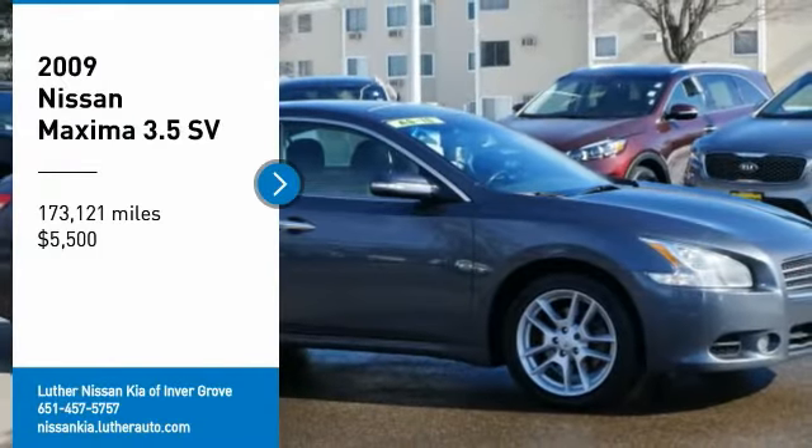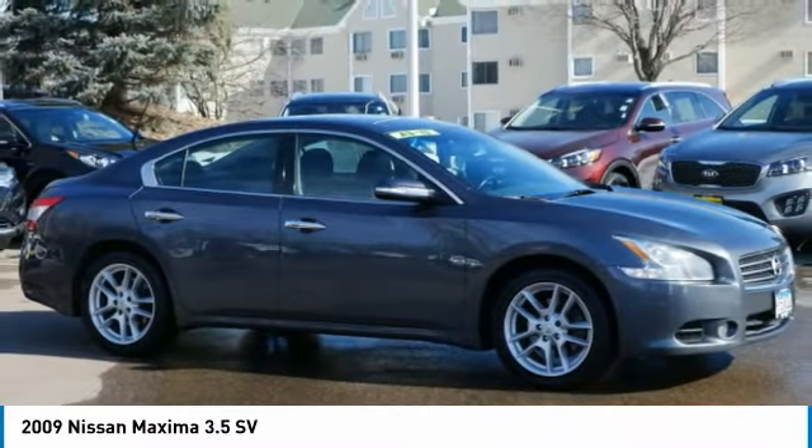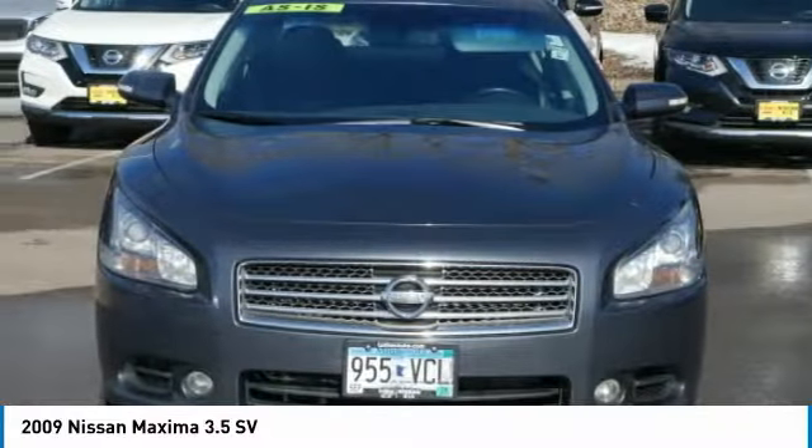Make a great choice today with the 2009 Maxima. Maxima offers elegance with an edge. The spacious interior provides refined comfort for up to five passengers.